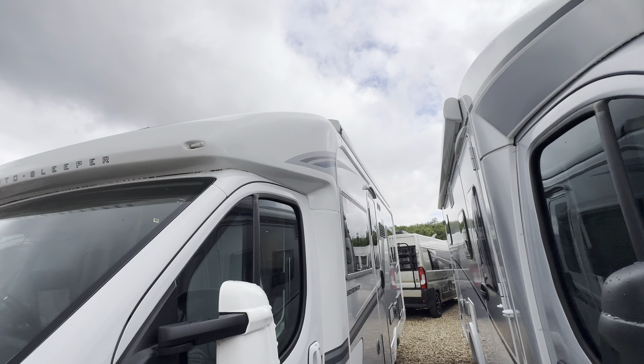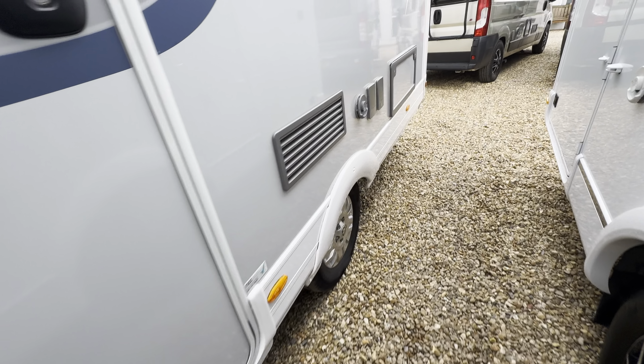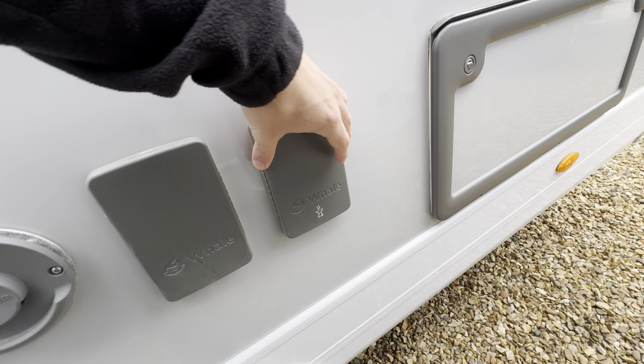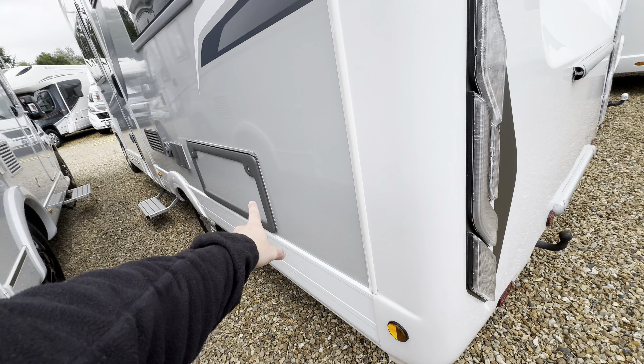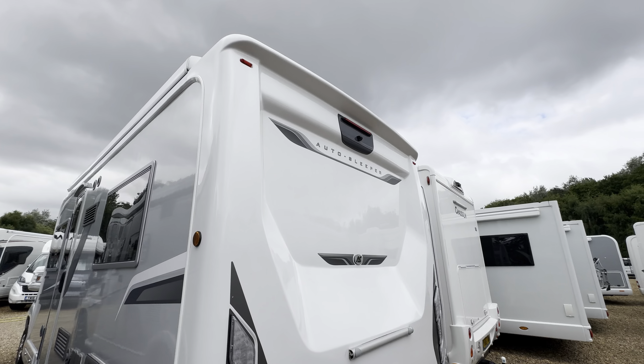On the habitation side you've got a wind-out awning at the top, electric entrance step, external three-pin mains point, and external barbecue point. There's access to under the bed, a tow bar below, and a reverse camera at the top.